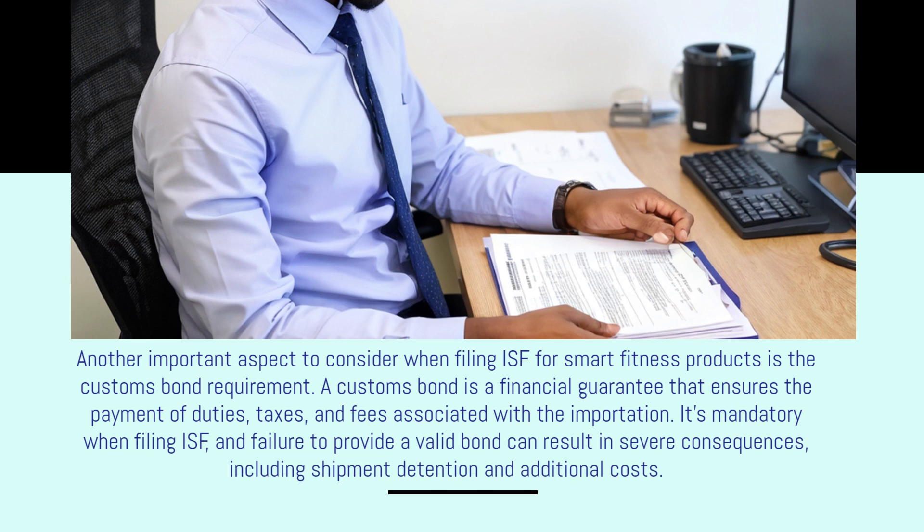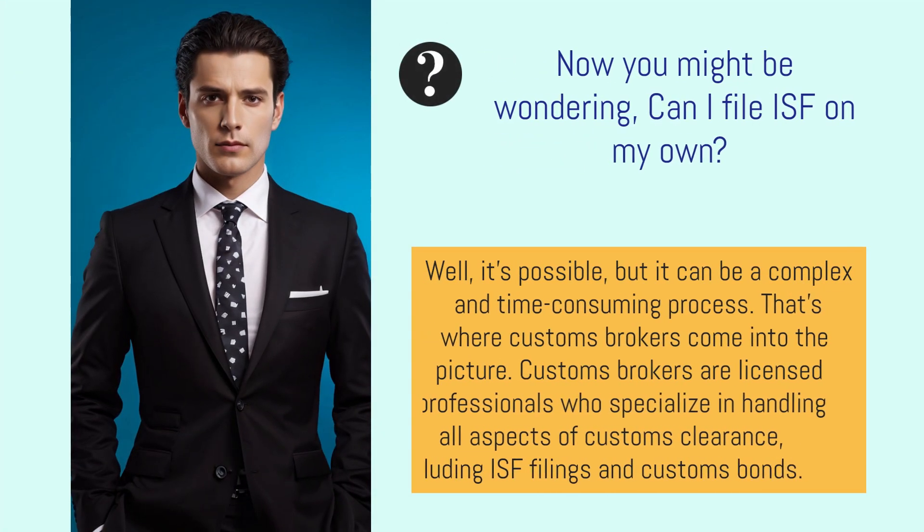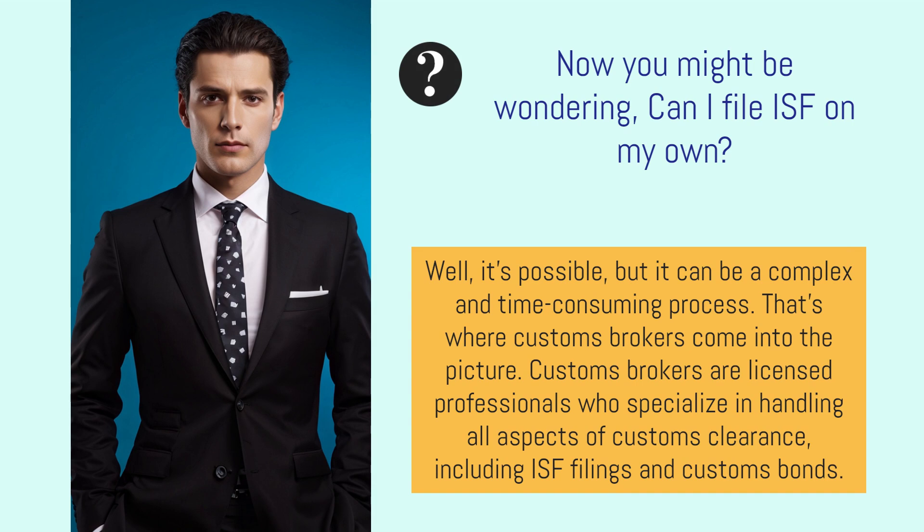Another important aspect to consider when filing ISF for smart fitness products is the customs bond requirement. A customs bond is a financial guarantee that ensures the payment of duties, taxes, and fees associated with the importation. It's mandatory when filing ISF, and failure to provide a valid bond can result in severe consequences, including shipment detention and additional costs.